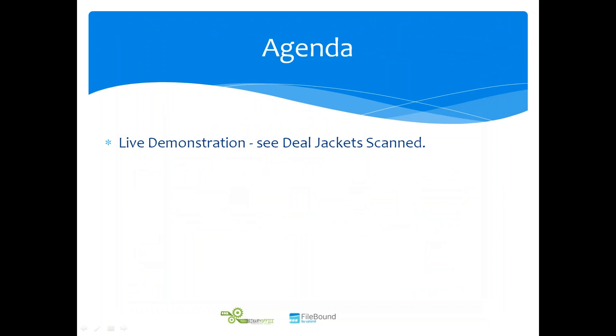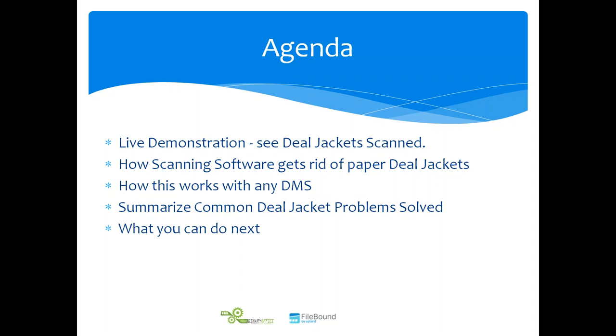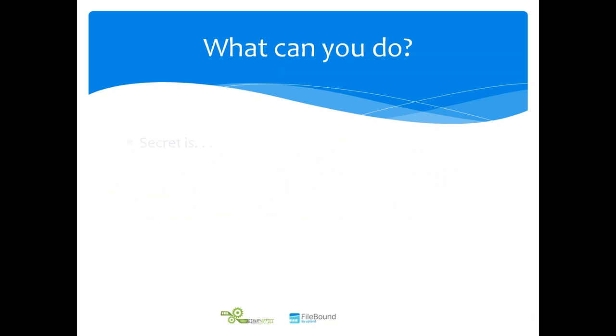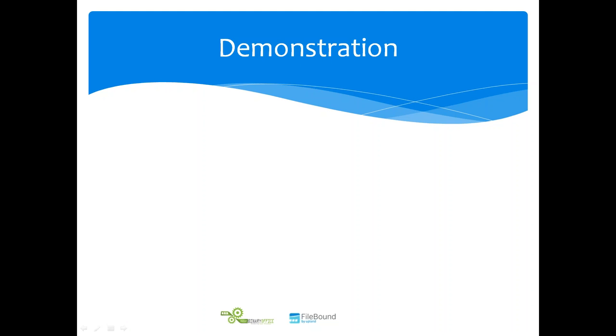Not only are we going to show you how to get rid of paper filing, but we're also going to turn the paper routing and approval process for your deal jackets into an electronic process - and we find this area actually reaps more benefits for customers than just scanning and storing. Our agenda is to show you a live demonstration of deal jackets being scanned, how that works with any dealer management system. The key tip: you've got to scan the paper immediately at the beginning of the deal, not at the end.